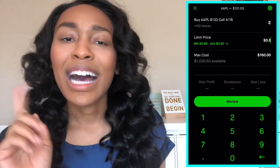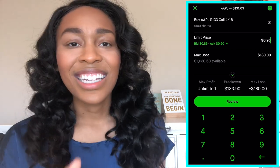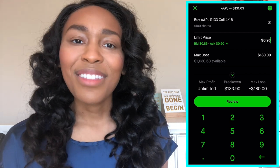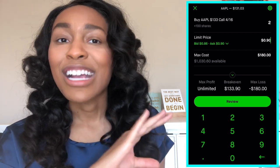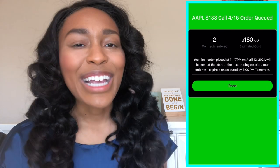Then you click how much you want to pay for it. As you see, the cost is whatever that number is times 100. After you do that, you can click review — make sure you read out the contract details to make sure everything looks good to go. And then just swipe up to submit. That's you buying your first call or put option.